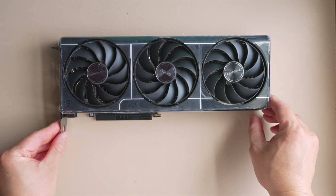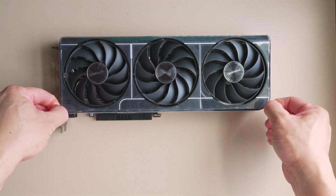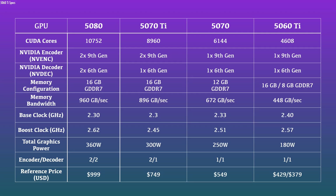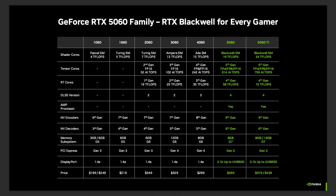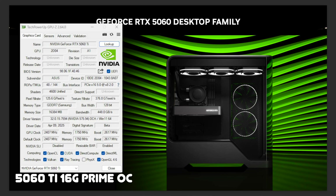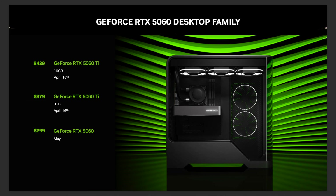NVIDIA's 5060 Ti is another mid-range GPU in its Blackwell 5000 series lineup. It sports 4608 CUDA cores — compare that to 4352 on the 4060 Ti and 6144 on the 5070. Shader cores are spec'd at 24 T-flops. The reason there are two distinct SKUs for the 5060 Ti is in the VRAM amount: there's an 8GB version and a 16GB version, both GDDR7 on a 128-bit bus.